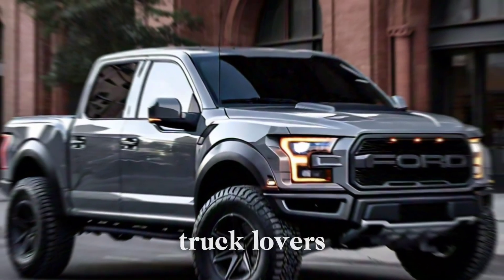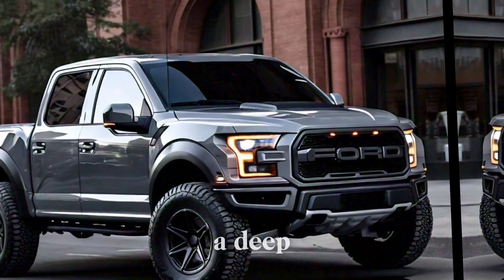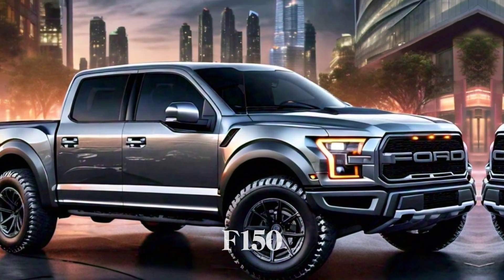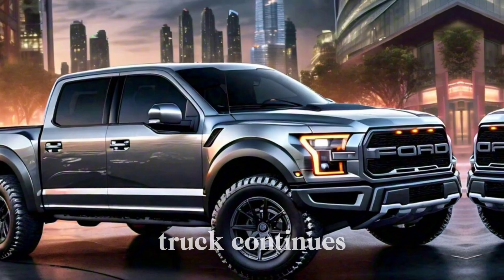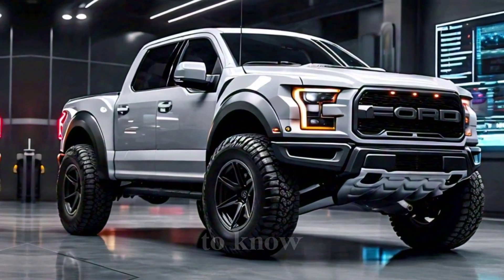What's up gearheads and truck lovers, welcome back to Wheel Info Master. Today, we're taking a deep dive into the all-new 2024 Ford F-150. This legendary truck continues to be a top contender, and for good reason. Let's break down everything you need to know.